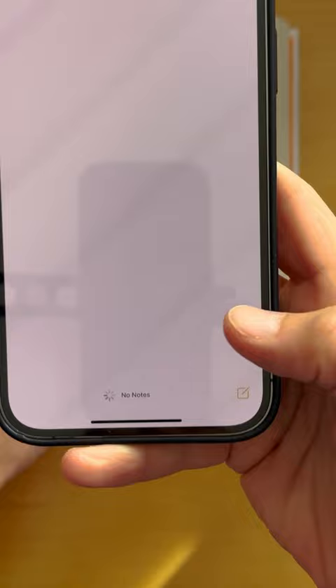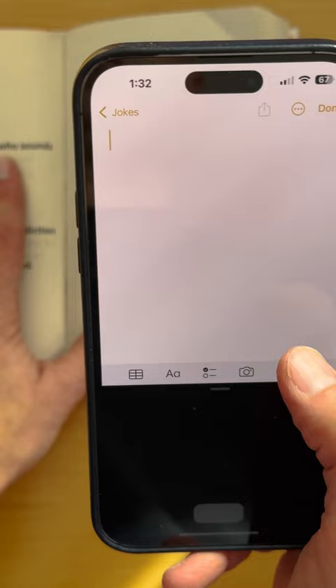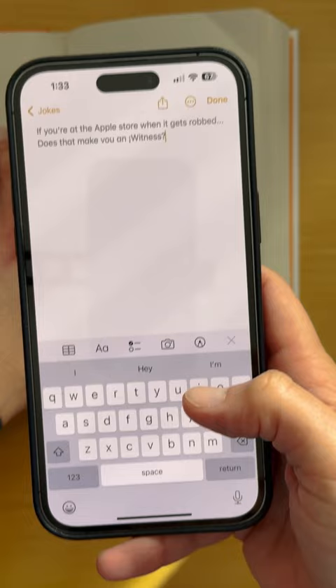First, open the Notes app, tap the box in the lower right corner to open a new note, tap the camera button, and then tap Scan Text. Point your camera at the information you want to scan, and then it will automatically be converted to text.